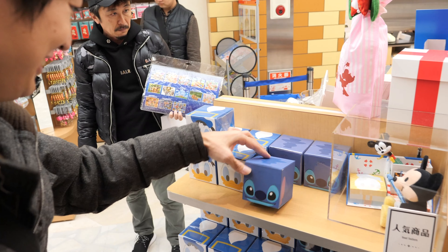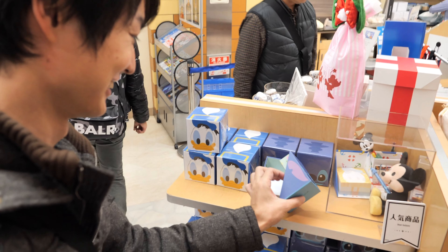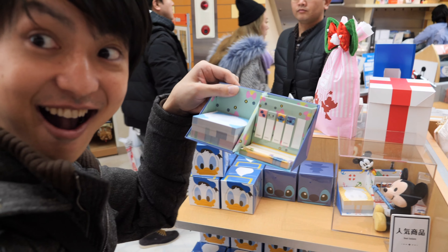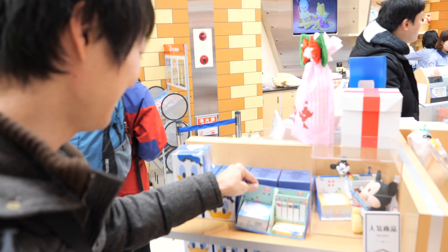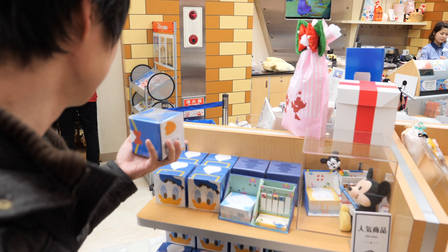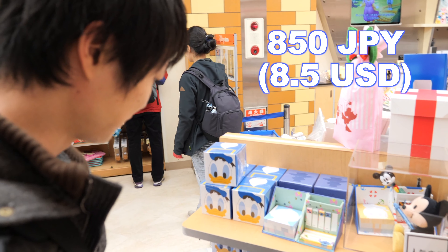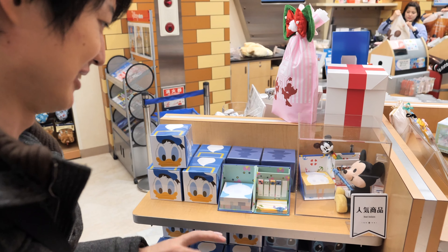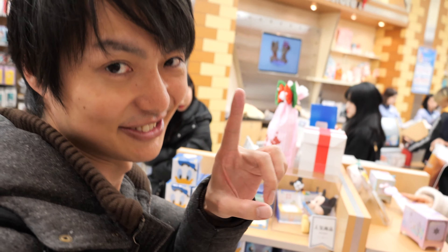Look at this one — so cute! Can you guess what it is? It's stickers and post-it notes! So cute, right? And this one is only 850 Japanese yen, which I think is pretty cheap and pretty good. Well, if I had an office I would buy it, but not right now. Let's go check the next place.